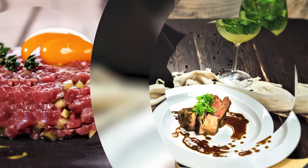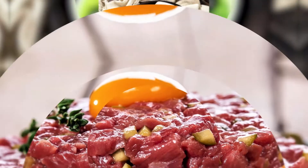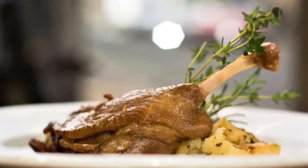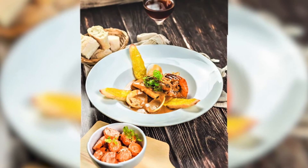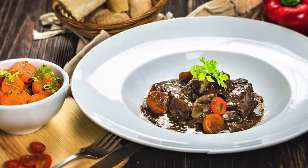I'm less of a dessert person — even though I like dessert, I'd rather finish with cheese. I'm more of a savory person. I prefer meat, and especially cold cuts and patés — those are my favorites.